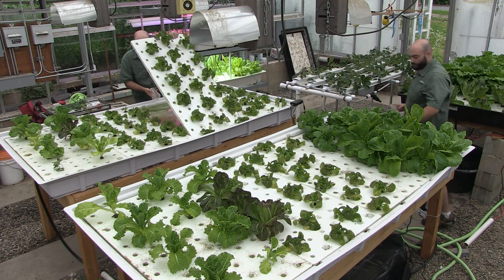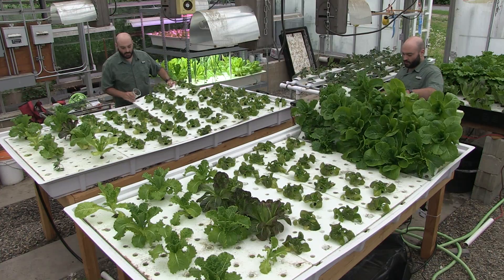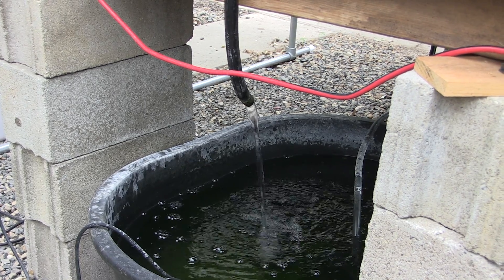My dream is to have vertical farms all over the country, like in food deserts where it might be really hard to get to a grocery store. There's food sovereignty and resiliency in vertical farms.